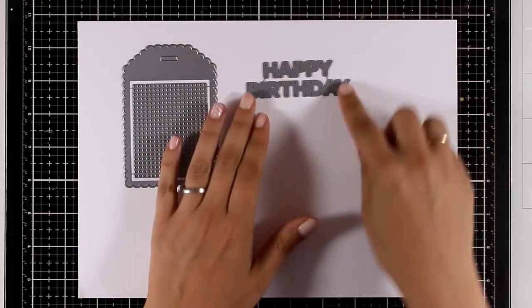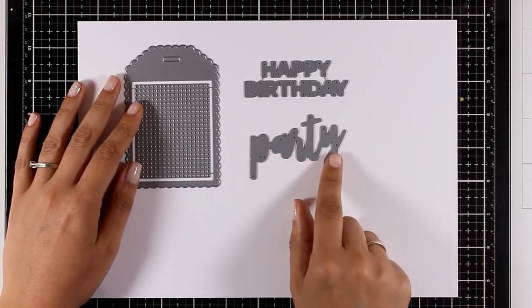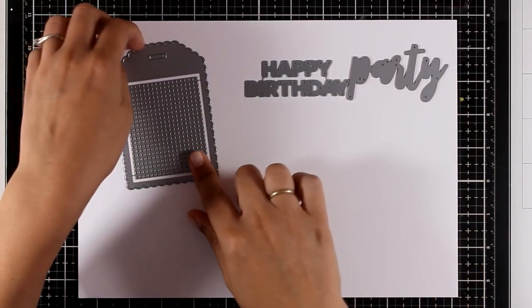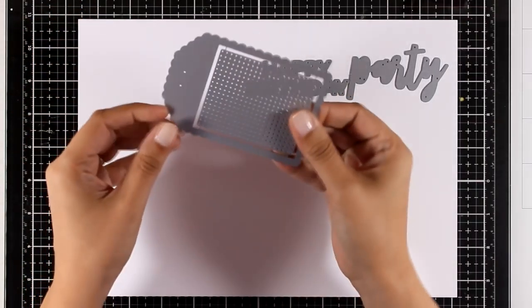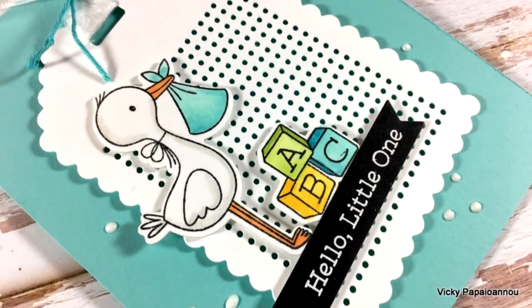Here are a few more dies that have been released. This one says 'Happy Birthday' in a lovely font — love the size, so versatile — and another one that says 'Party' in a beautiful hand script font. Now this is the scalloped cross stitch tag; you can remove the inside if you like and use it separately, or mix and match those dies together. I have a sneak peek on a card here.